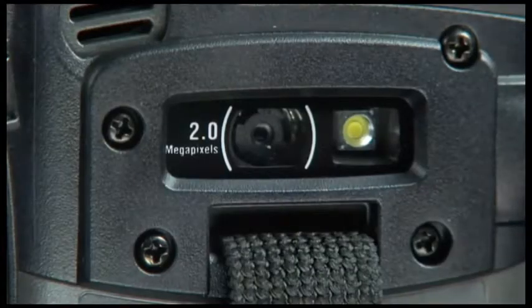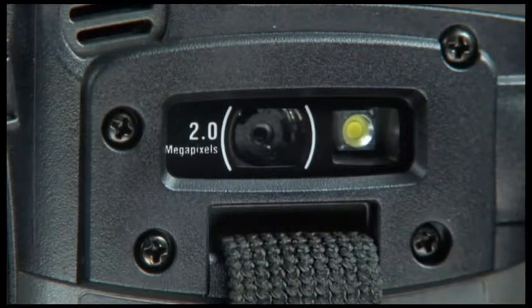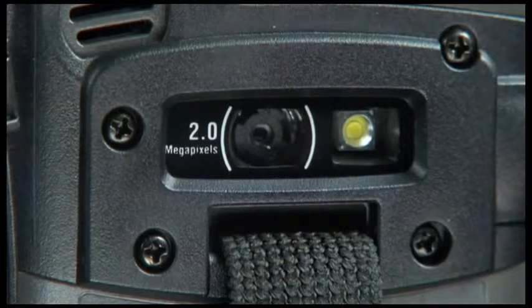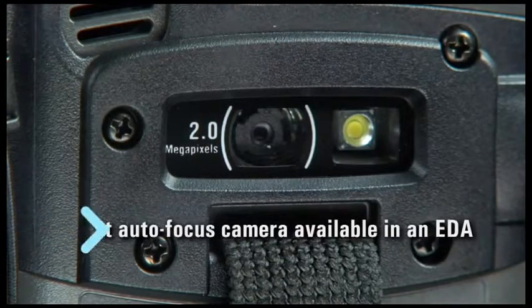A 2-megapixel, autofocus, flash-enabled color camera is ideal for capturing and transmitting high-definition images as well as full-size documents. The first autofocus camera available in an EDA, it also functions as a barcode reader.